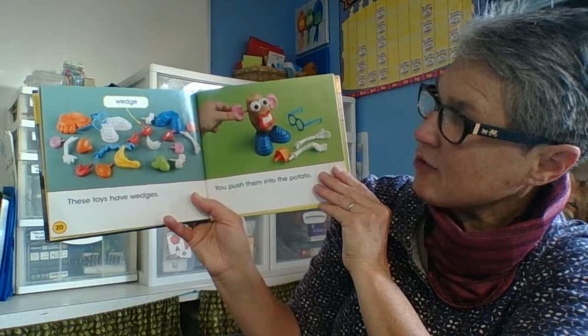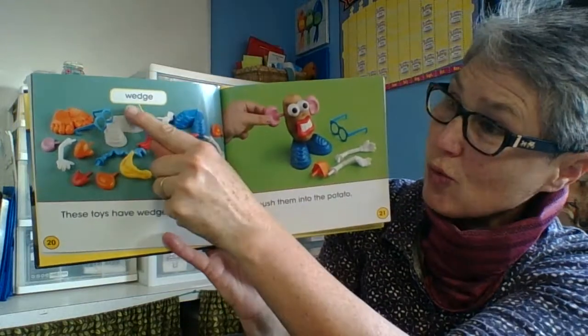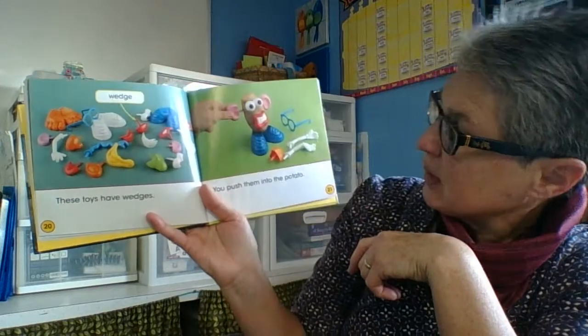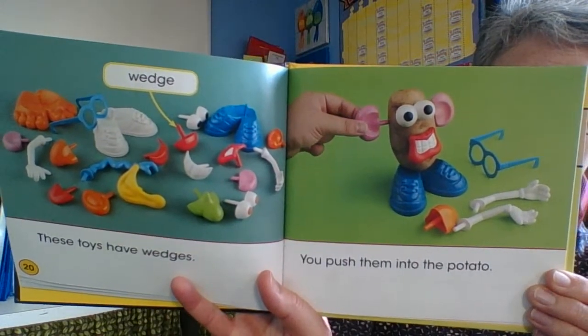These toys have wedges. So if you have a Mr. Potato Head, it's got wedges to help it get into the hole where you're trying to place it. You push them into the potato, just like we were talking about.